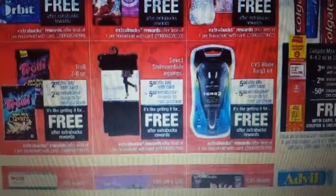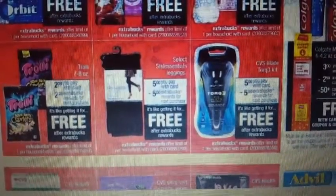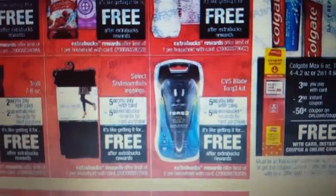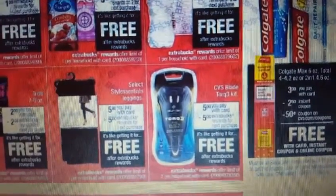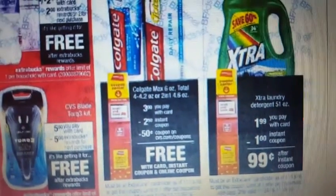We have the Trolley candy — two dollars out of pocket, two dollars back in ExtraCare Bucks. That's 18 freebies, guys — 18! The leggings are going to be five dollars; you give five dollars and get five dollars back in ExtraCare Bucks. Then they have these razors — the CVS Blade Torque, a three-pack kit, five dollars, and you get back five dollars in ExtraCare Bucks.